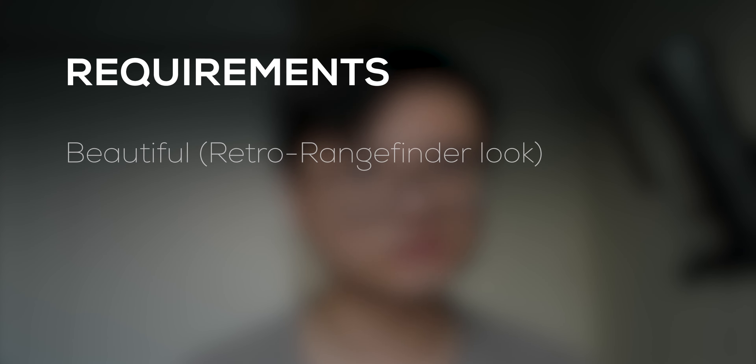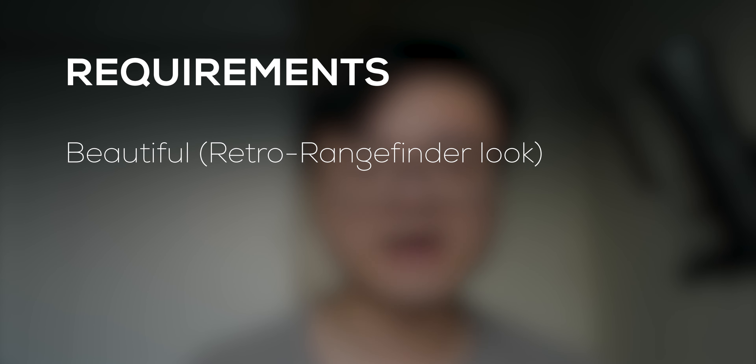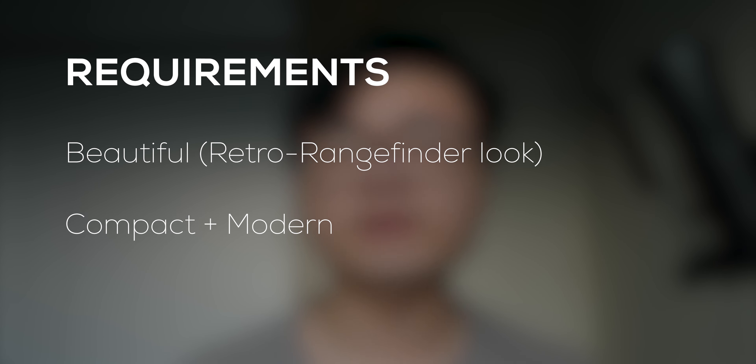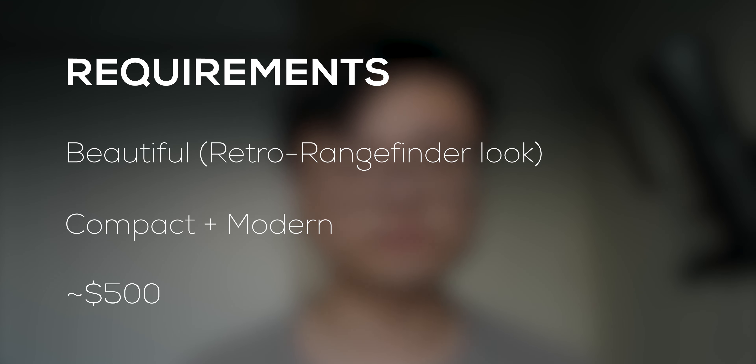My requirements for this new micro four thirds camera were: first, it needed to be beautiful. I've always preferred the squarish, rangefinder look over the more rounded, blobby DSLR aesthetic of Canon — so that was set in stone. Second, I wanted something relatively compact still, but with more modern technology packed into it compared to the old Lumix GM1. And finally, it needed to be fairly affordable, at around 500 bucks, so that I would have some money to spare to buy more lenses. And wouldn't you know it, the Lumix GX9 was exactly that.